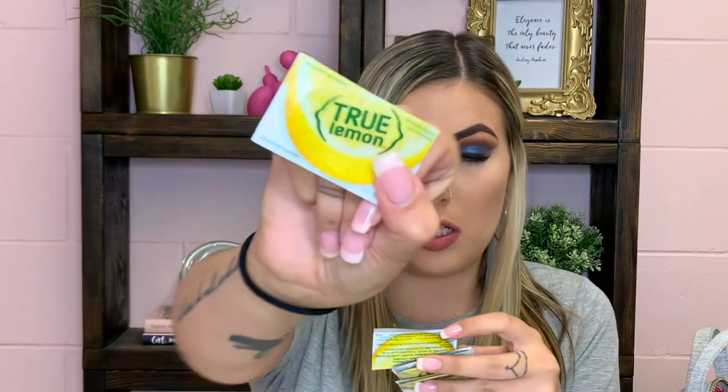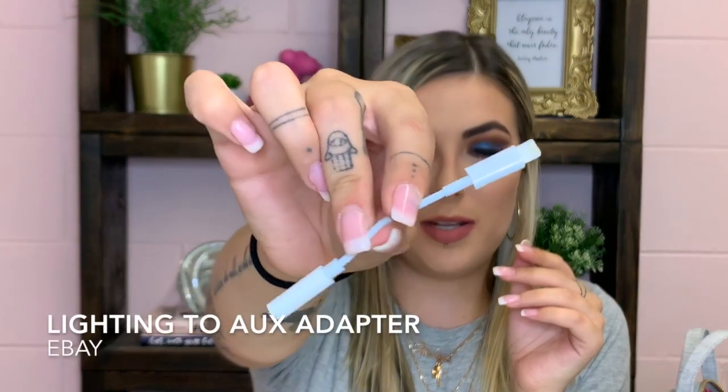I also keep some True Lemon packets in here. A client told me about these. They're real lemon flavor, zero sugar, zero calories — just a little packet you drop in your water. They're great to take to restaurants when the tap water has a weird taste. I was using them a lot when I was doing keto and drinking a ton of water.